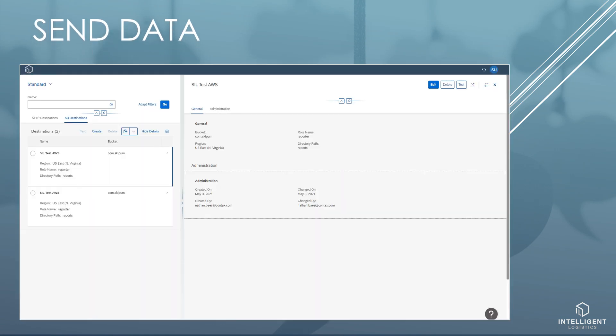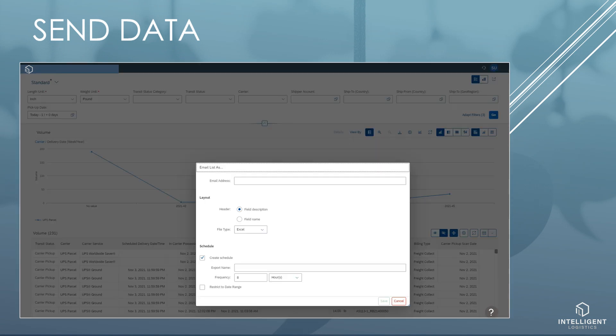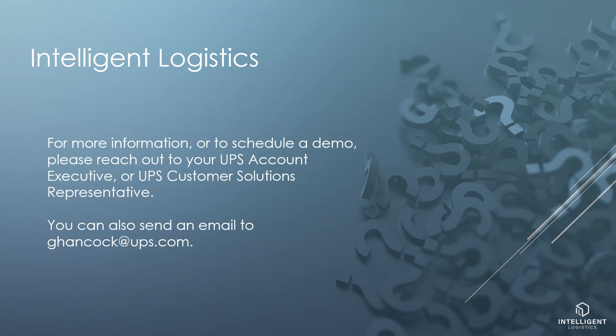Here I can set up my cloud destinations. For many apps I can set up a report to be sent via email — perhaps I want to send a list of delayed packages to customer service every 4 hours. For more information or to schedule a demo, please reach out to your UPS account executive or UPS customer solutions representative.